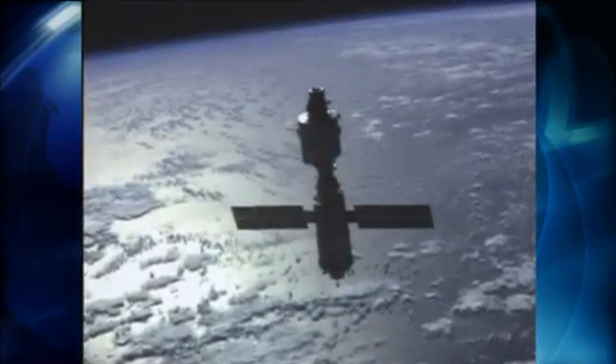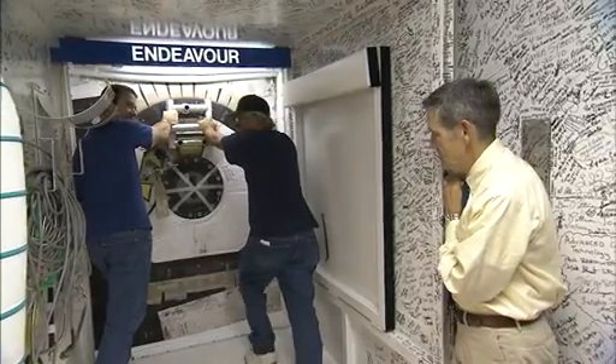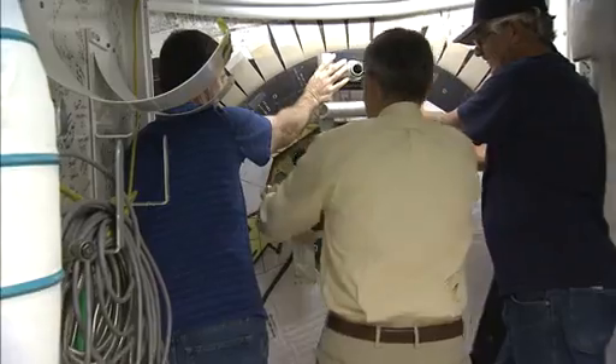During that flight in 1998, the first American-built element was delivered to the International Space Station. Once out of the shuttle, Cabana joined United Space Alliance technicians in sealing Endeavor's hatch for the final time.